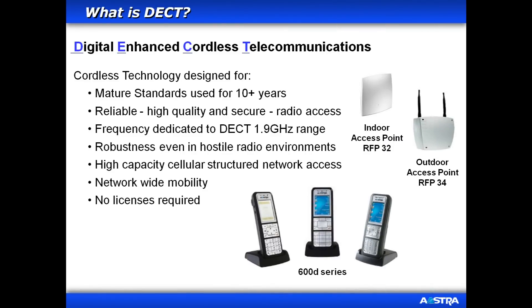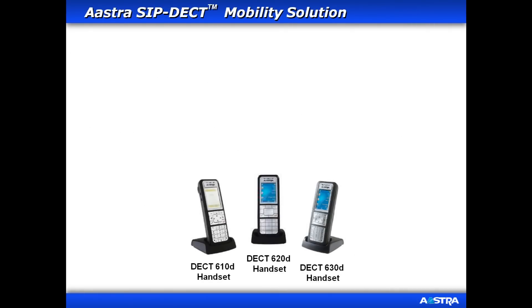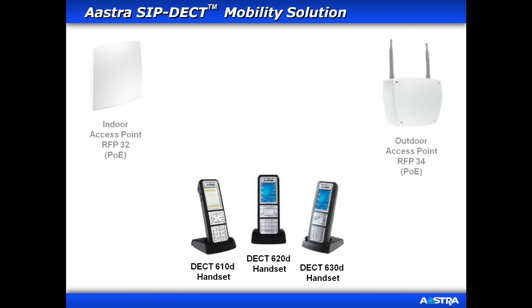DECT stands for Digital Enhanced Cordless Telecommunications. It's a mature technology that is standards-based, reliable, robust, and secure. Because DECT uses a different frequency range than other wireless devices, the phone's outstanding speech quality makes for crystal clear mobile communications even in hostile radio environments, and no licenses are ever required.